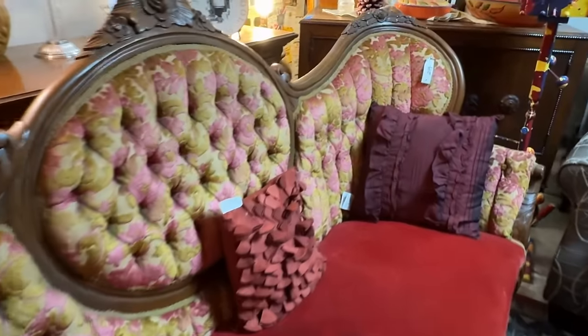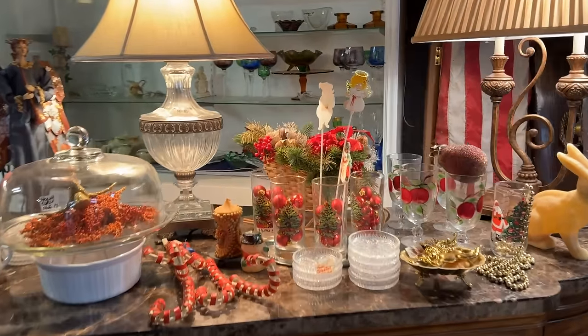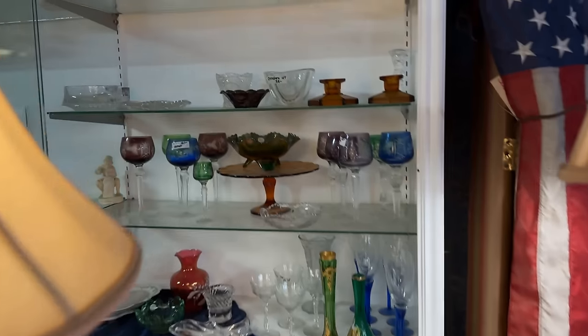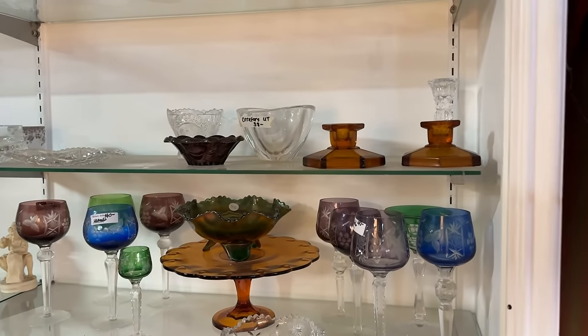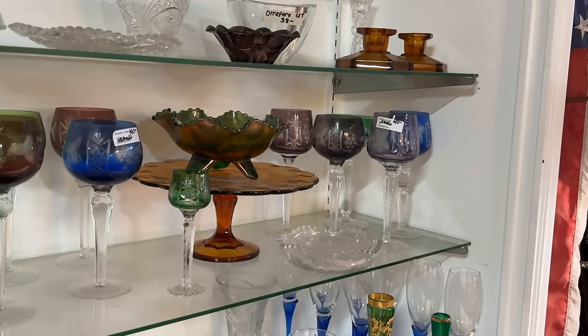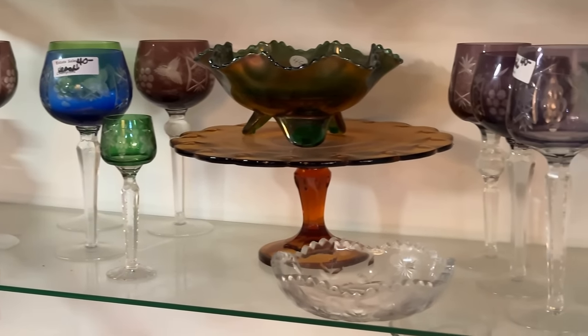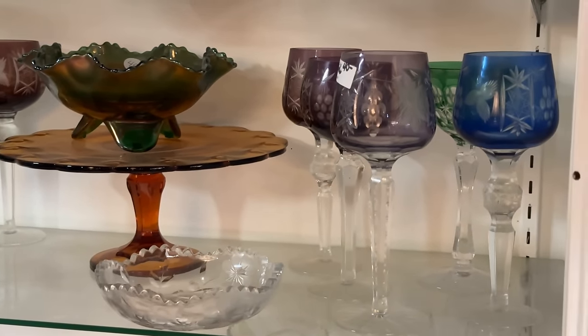Let's step back into the Victorian era with some special seating. Many eras are represented here. This Victorian sofa is priced at $299 and has red velvet seating, brocade, and hand carving. And I spy some cut-to-clear glasses — let's take a look in this case. The amethyst, emerald, and cobalt would all be great additions. I also see some Imperial Glass and Indiana Glass with that amber cake stand. The wines are priced at $40 — they do have a nice variety.